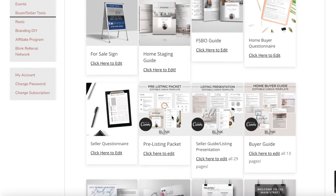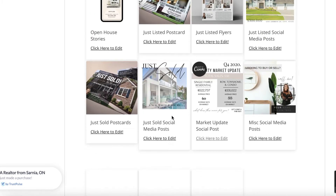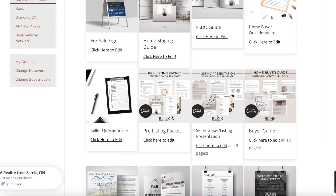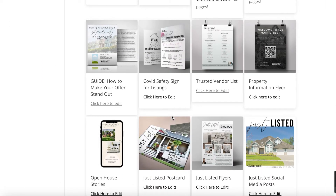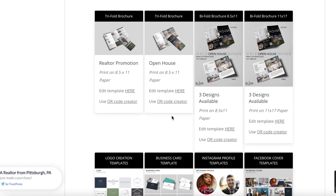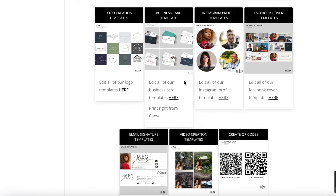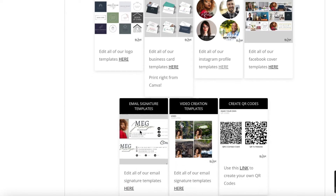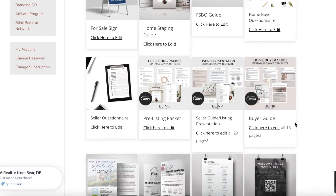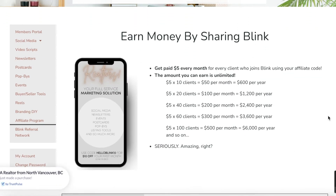The six parts of our plan are: social media, newsletters, postcards, pop-bys, events, and the sixth part — being completely branded in everything that you do. Our buyer and seller tools cover that: we have a for-sale-by-owner guide, home staging guide, pre-listing guide, listing guide, buyers guide, and all kinds of resources that are pre-made and ready to go. We also have business cards, Facebook covers, and email signatures — all available in the members portal so you don't need to go anywhere else.